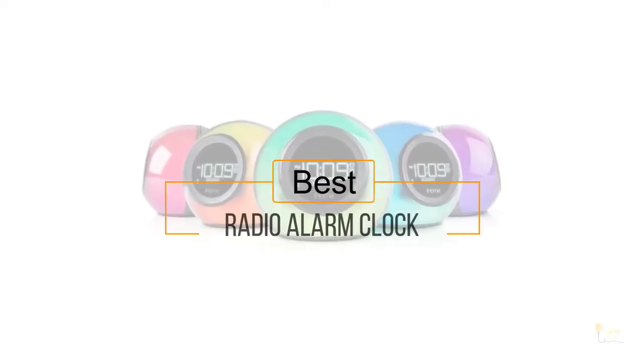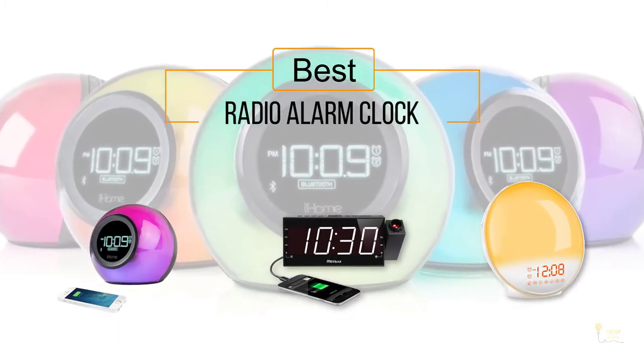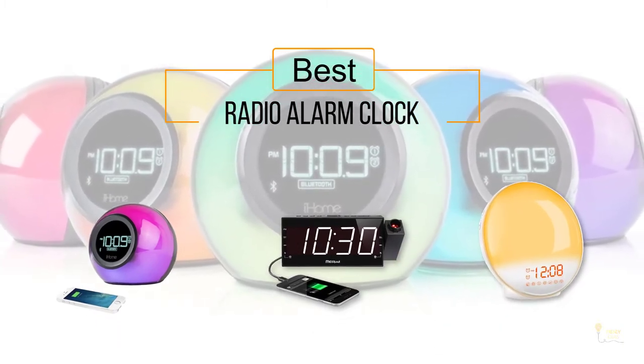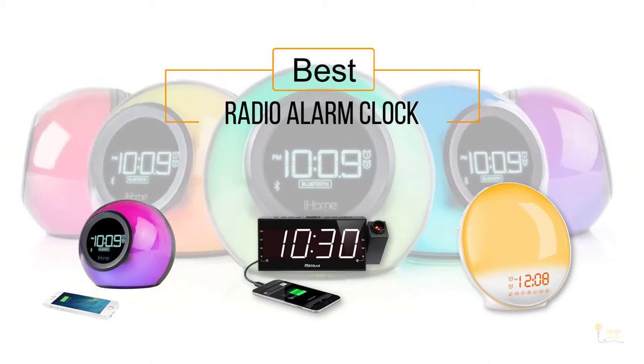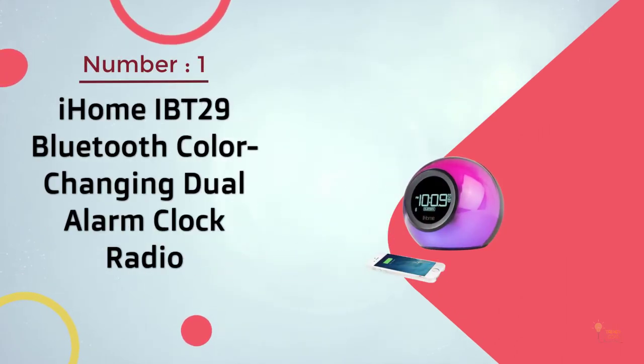The best radio alarm clock. If you're looking for the best radio alarm clock, here's a collection you've got to see. Let's get started. At any time you can click the circle for more info and real-time deals.